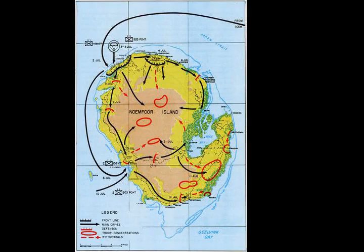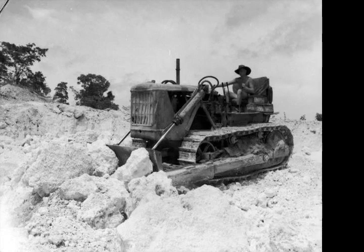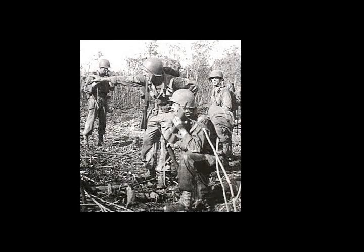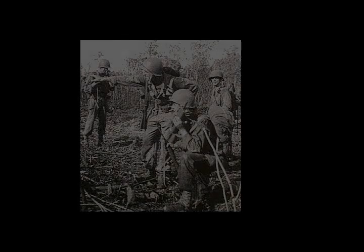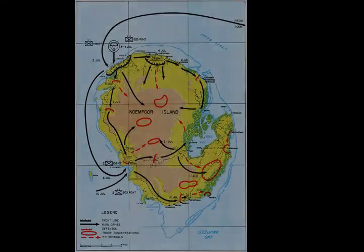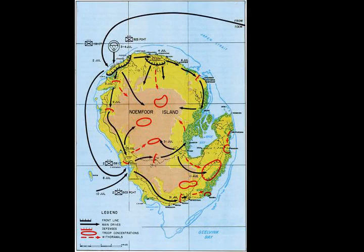The landing force mounted at Finschhafen and Toem in late June, and sailed to the objective in three groups after orders had been drawn up and rehearsals had been undertaken. From 4:30 on 2 July, warships from the U.S.-Australian Task Forces 74 and 75, under Rear Admiral Russell S. Berkey, bombarded Japanese positions on Noemfoor. TF-74 was commanded for the first time by Commodore John Collins, making him the first graduate of the Royal Australian Naval College to command a naval squadron in action. In response to the bombardment, Japanese anti-aircraft guns briefly fired upon spotting aircraft until being knocked out by naval gunfire from Allied ships.